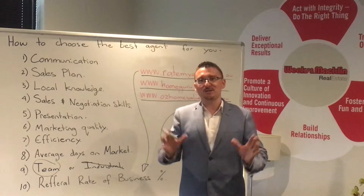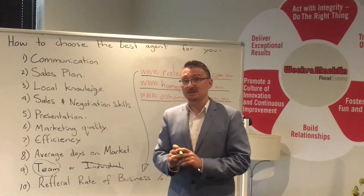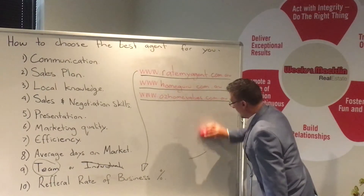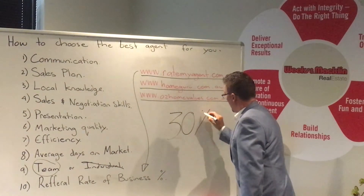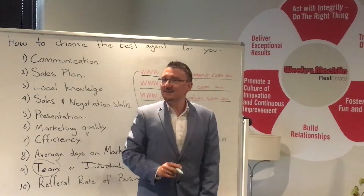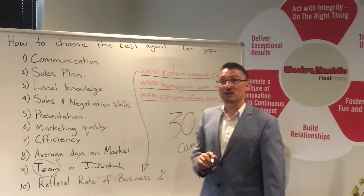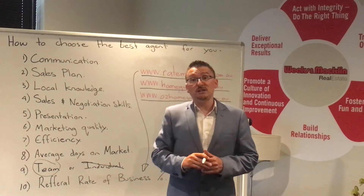Now, you may have heard of Open Agent — you've heard it advertised on TV and they claim to find you the best agent for the sale of your property. I want to tell you how that works — it is the worst website out there. They are not finding you the best agent. The way that website works: if you're a real estate agent, you give them 30% of your commission in order for them to refer you property. That is not what I call a proper referral business — this is people buying your business. In order to pay Open Agent that 30%, agents need to charge you a higher fee to cover that cost. I hope that's good information for you guys.